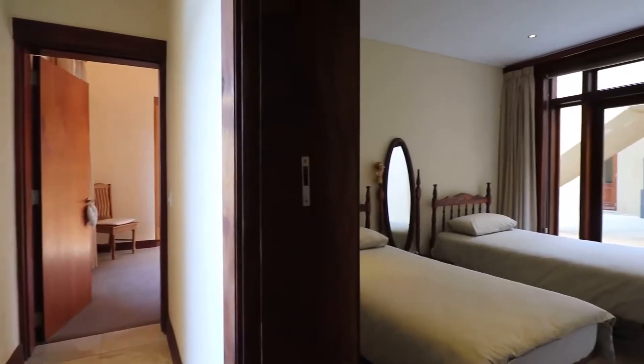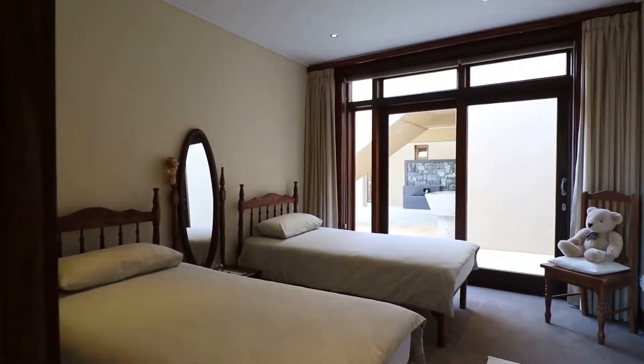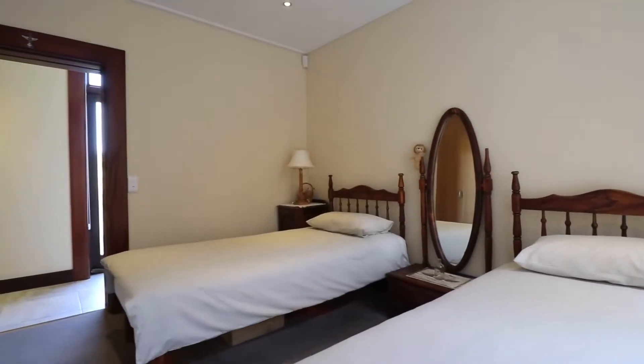The bedrooms open up to the veranda, so you can enjoy a beautiful indoor-outdoor lifestyle, even from your bedroom.